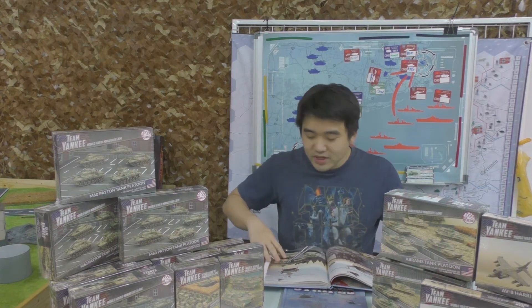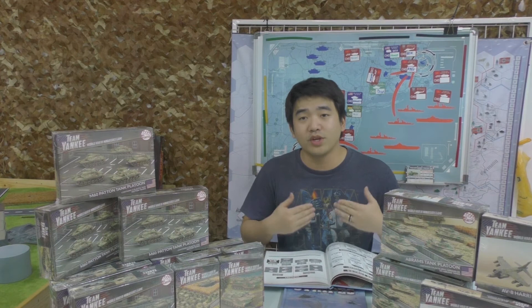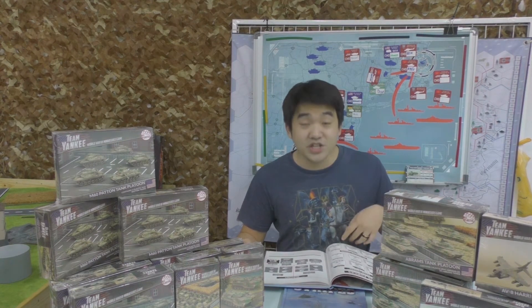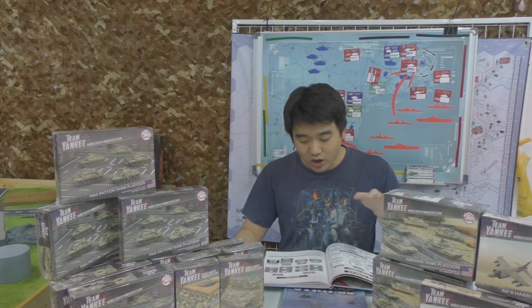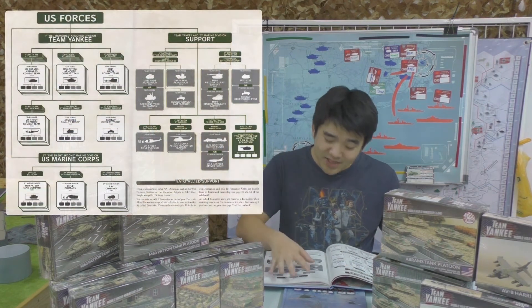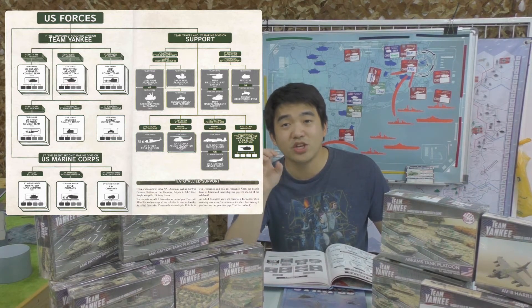After the fluff you get to the formation page, which is the same format as other books and the main rule book. You now have nine different formations to choose from for the Americans, and they're not exclusive in any way — you can mix and match as you like. There's one whole page for the nine formations and another page for all your support options.